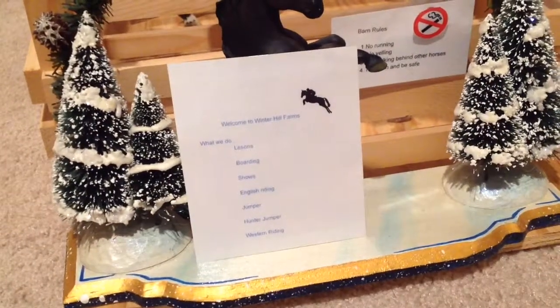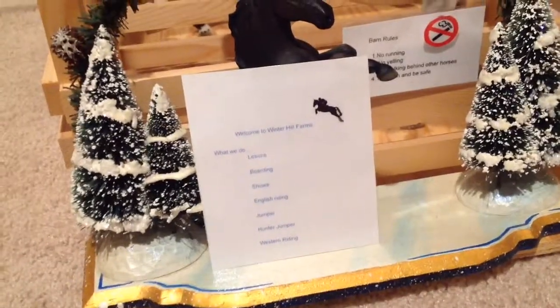Hey guys, Patton Dunbar here, and we're doing an updated barn tour.